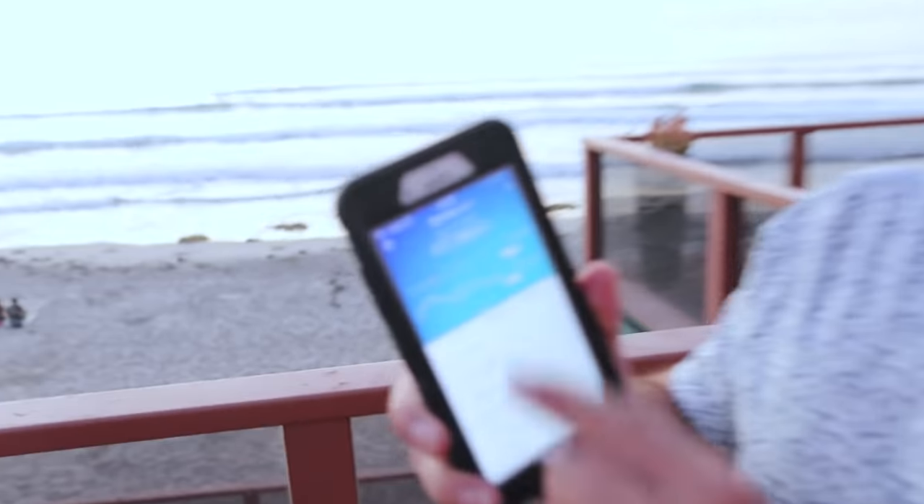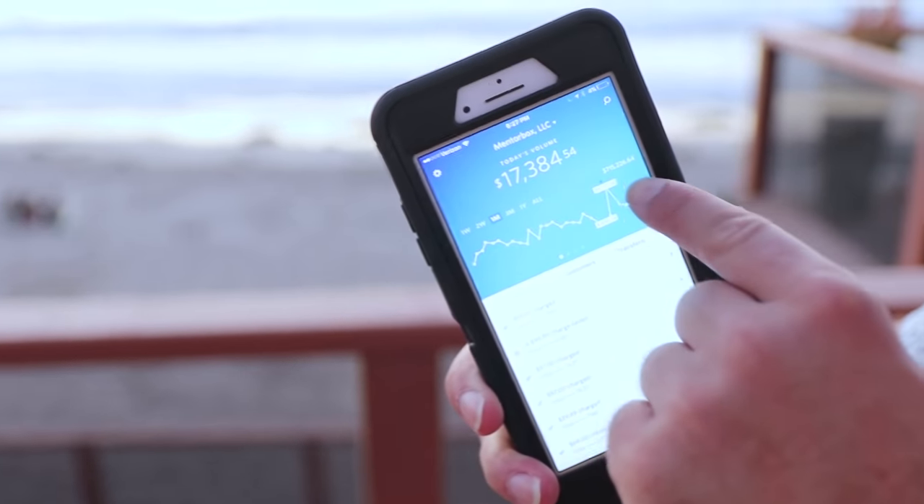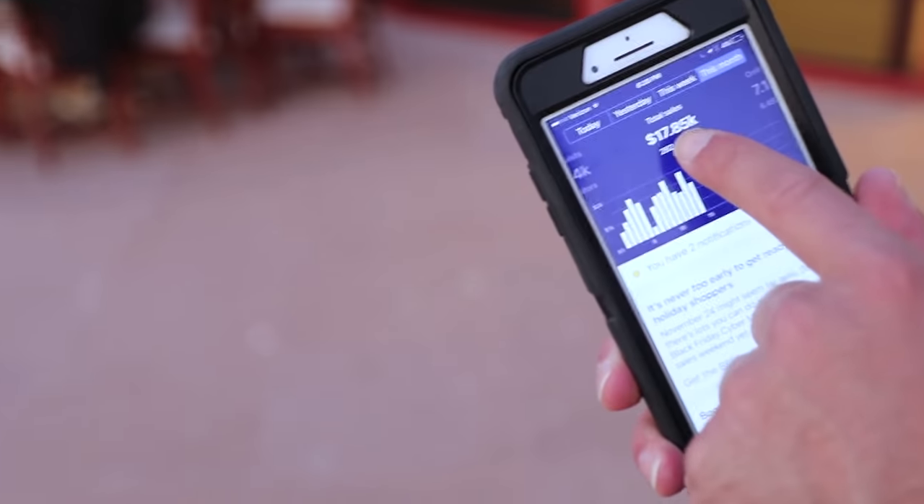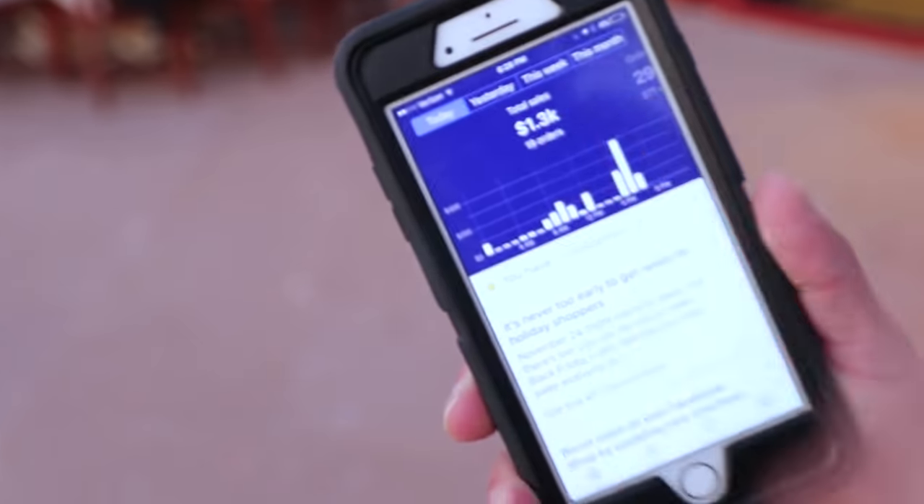One of my companies here — $17,384 today alone. Made $715,000 in the last month selling simple household items. I like books — that's how much I sold in books. And I got another company — you know I like glasses. So we sell sleep glasses. This is a Shopify store. This month it sold $17,000. Today it's done $1,300.